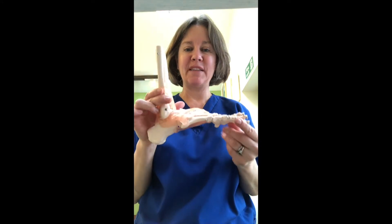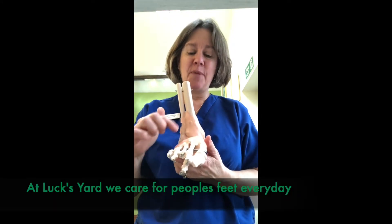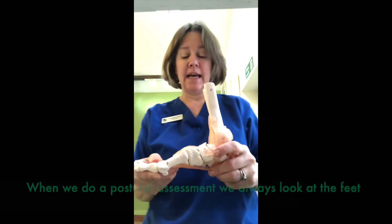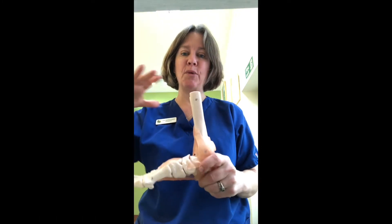Hello, today is all about the foot. I want to talk to you about feet because in our practice we probably adjust people's feet every day, and that's because that's what you walk on, that's what you stand on — your whole body is standing on them.